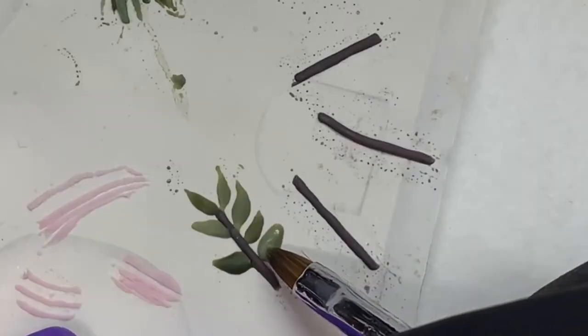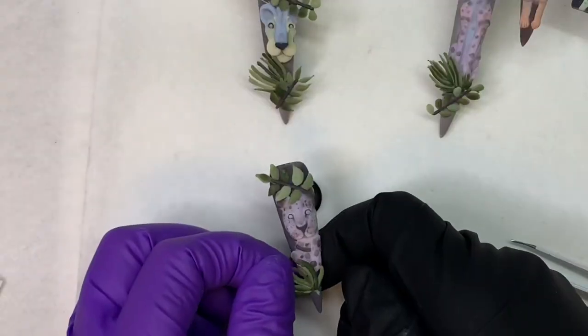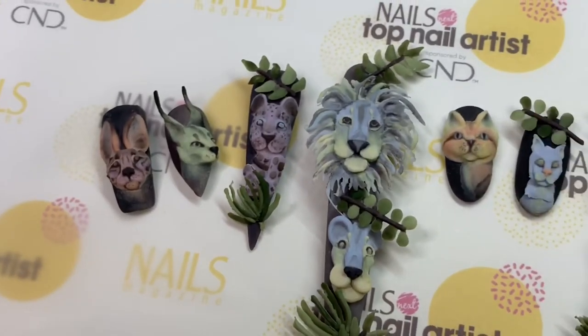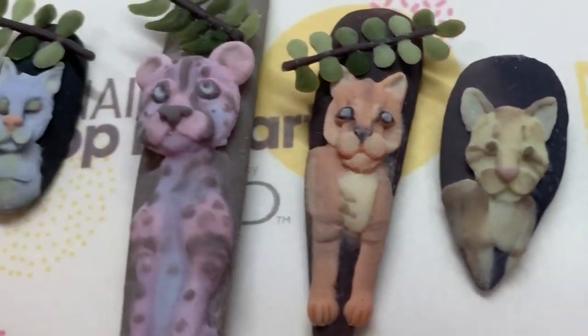I then went in on the back of a form and made all these little leaves using lots of different colors of the gray jungle collection, mixing in the jungle color with citron to create lighter colors of green.